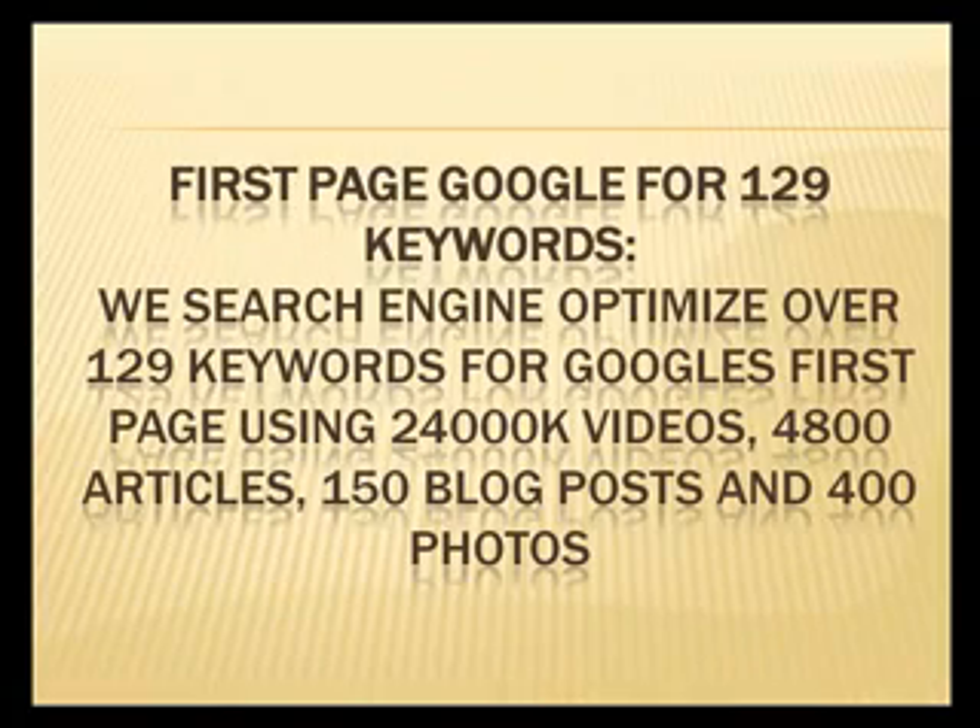We also include the first page of Google for 129 keywords. We search engine optimize over 129 keywords for Google's first page using 24,000 videos, 4,800 articles, 150 blog posts, and 400 photos.